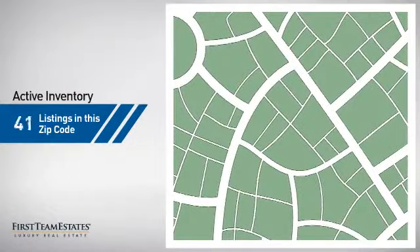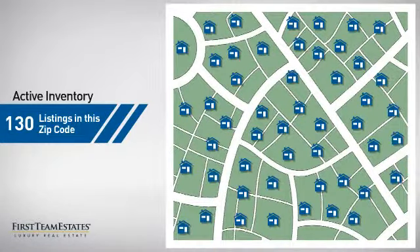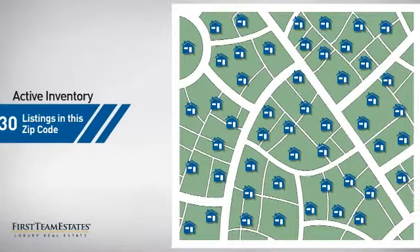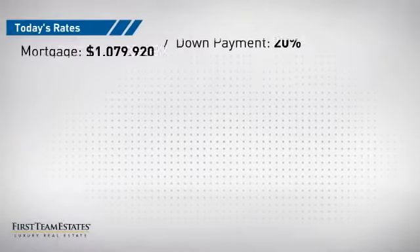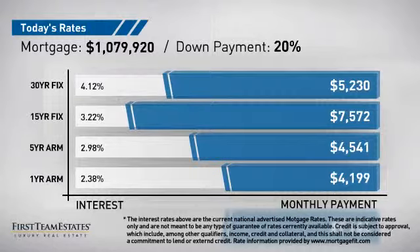Wondering how it stacks up against the competition? There are now 130 homes on the market within this zip code. If you're thinking about getting a mortgage for this property, you could be looking at these options with regards to current interest rates and monthly payments.